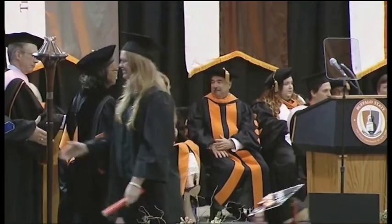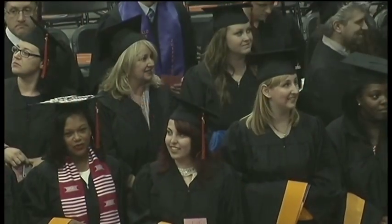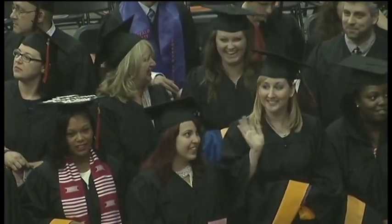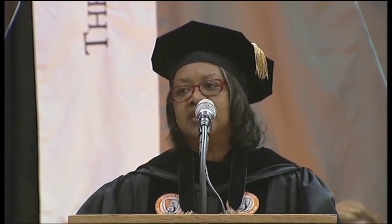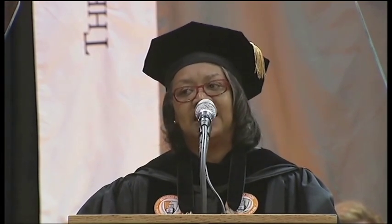This year, the Commencement Committee made a few changes. Not only does the ceremony begin an hour early, but the time students cross the stage has been chosen for them. The number of tickets allowed per student has been cut from five to four, ceremony times have been moved up an hour, and the committee has divided graduation times by schools.